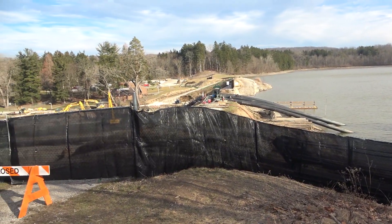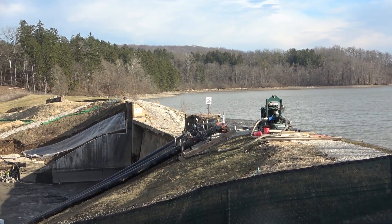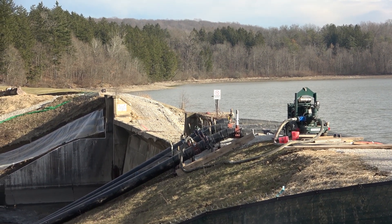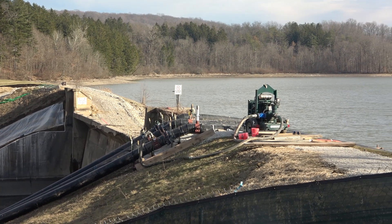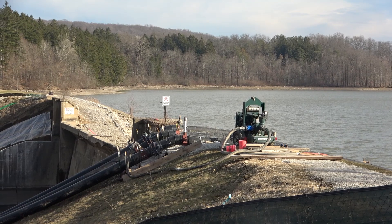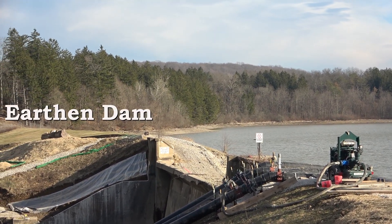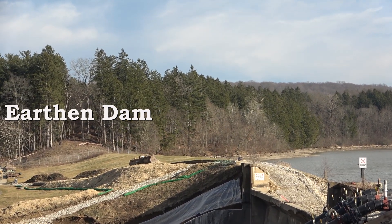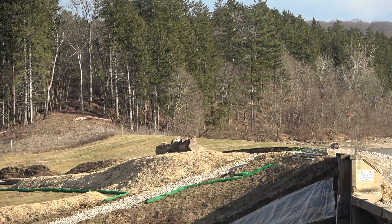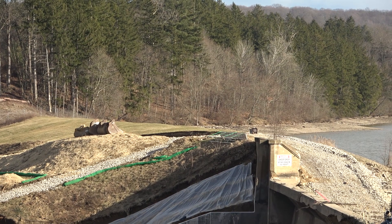Right now they've got it stopped because they're working over here. We haven't done too much to the dam, as you can see — it's still basically the same shape. Another one making a little bit of a roadway for the heavy equipment to get in there.